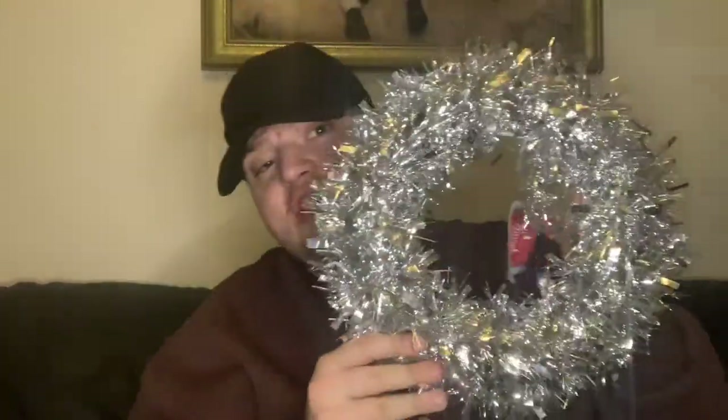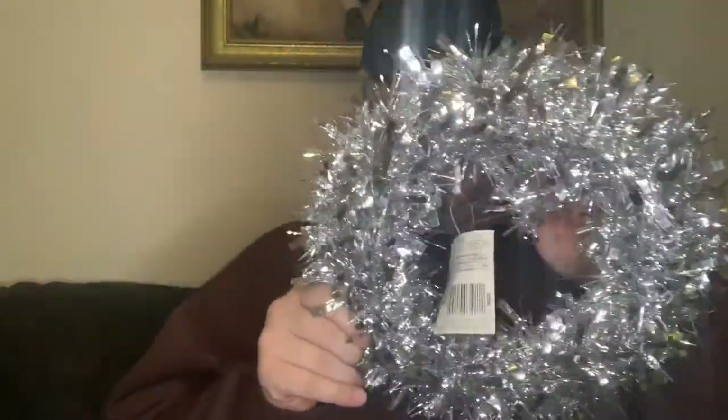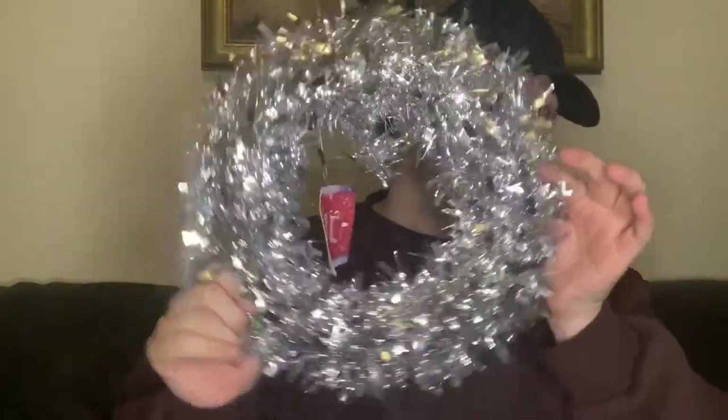We got this little wreath for your door, but we're not putting it on our door — we've got a little idea going and it's going somewhere through the house. We don't quite know where to put it yet, but it was a pound, which is such a good price. It's really really lovely.